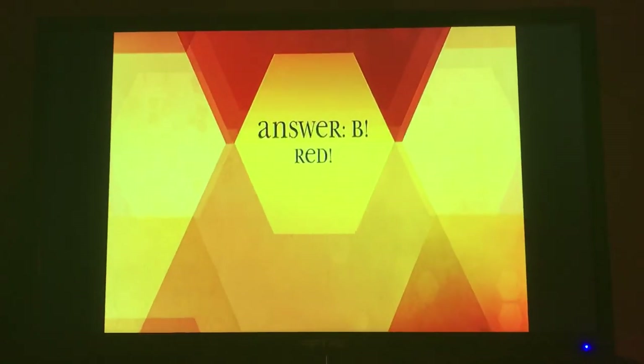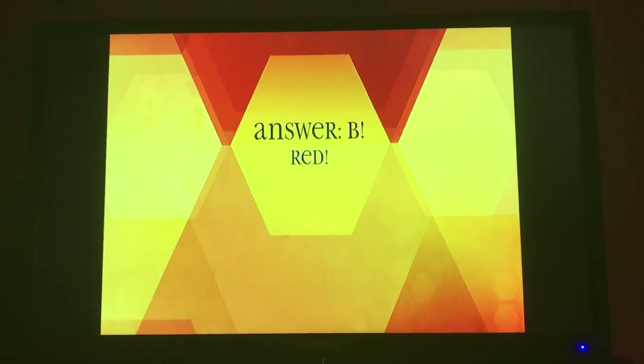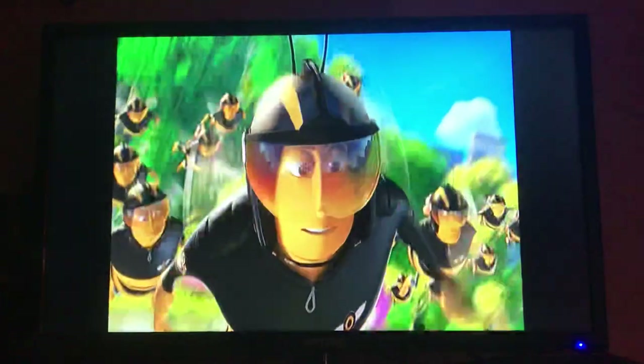B, red. Bees can't see red, but they can see all other colors humans see. Plus, they can see ultraviolet too.